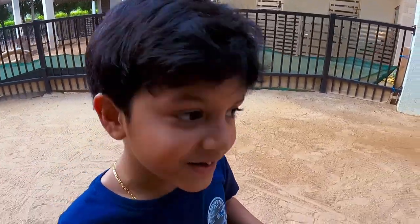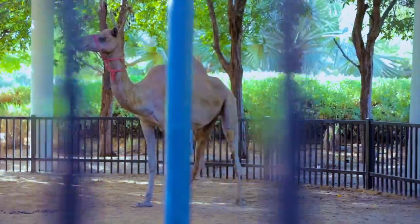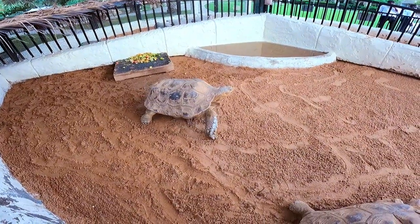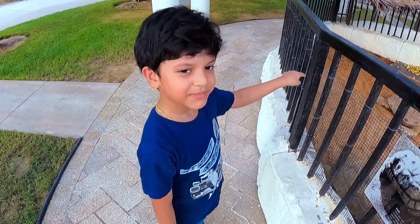A camel! Usually we can see it in the desert, but we can see it here on land. As you know, tortoises eat vegetables.